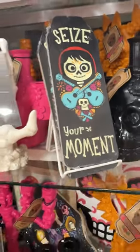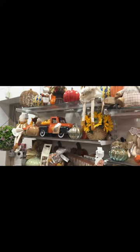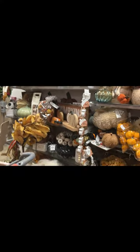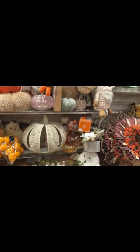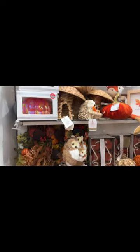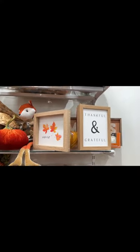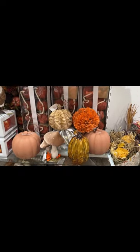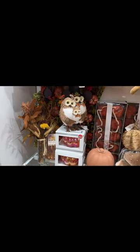Seize your moment. And if you're not into Halloween, they have a ton of fall stuff too. Look at how cute some of this stuff is. They have some gnomes here, and a ton of pumpkins, and a ton of fall stuff here for Thanksgiving. Very cute stuff here. The little owls are cute.